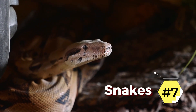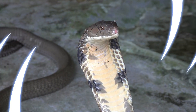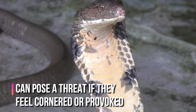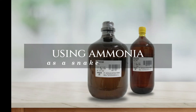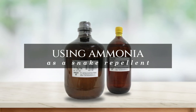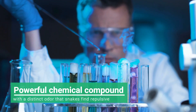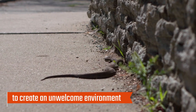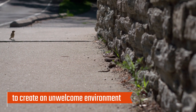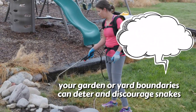7. Snakes. If you have ever seen a snake on your property, you know how unsettling it can be. Snakes, while somewhat timid creatures, can pose a threat if they feel cornered or provoked. Thankfully, there are natural ways to deter these slithering reptiles without harming them or the environment. One method that has gained popularity is using ammonia as a snake repellent. Ammonia is a powerful chemical compound with a distinct odor that snakes find repulsive. Dilute ammonia with water and spray it in areas where snakes hide or roam to create an unwelcome environment. Spraying ammonia around your garden or yard boundaries can deter and discourage snakes from entering your property.